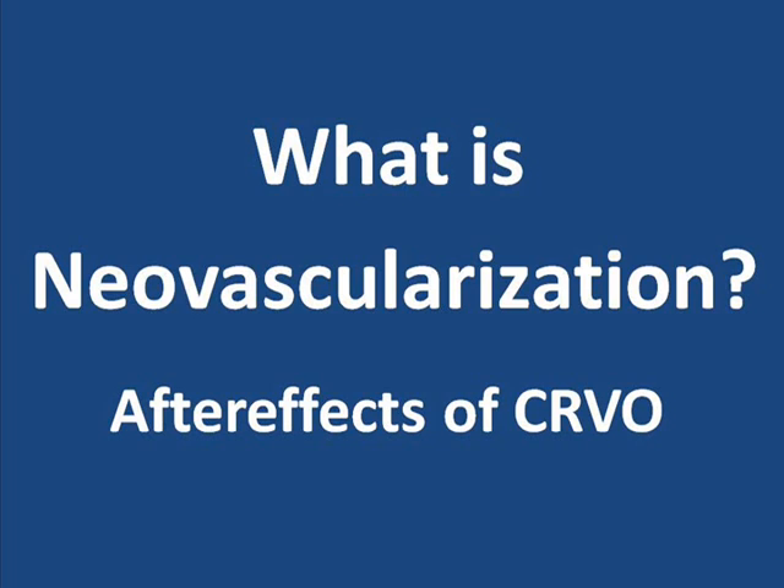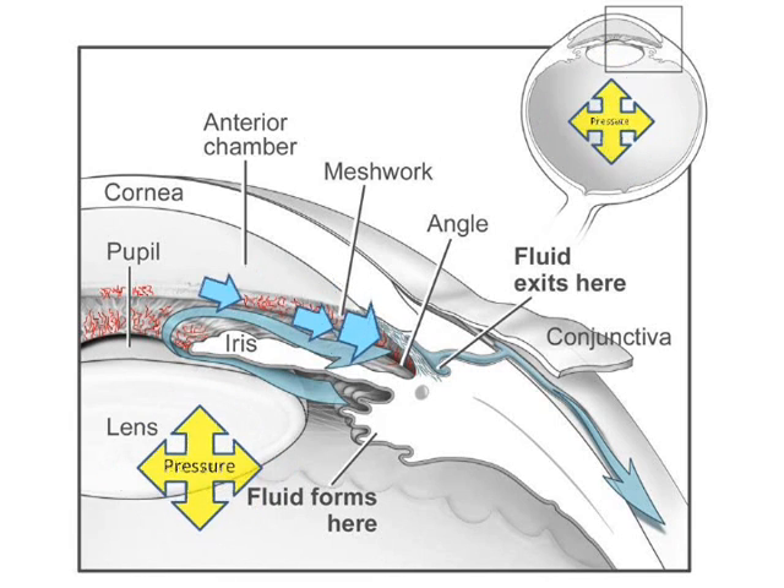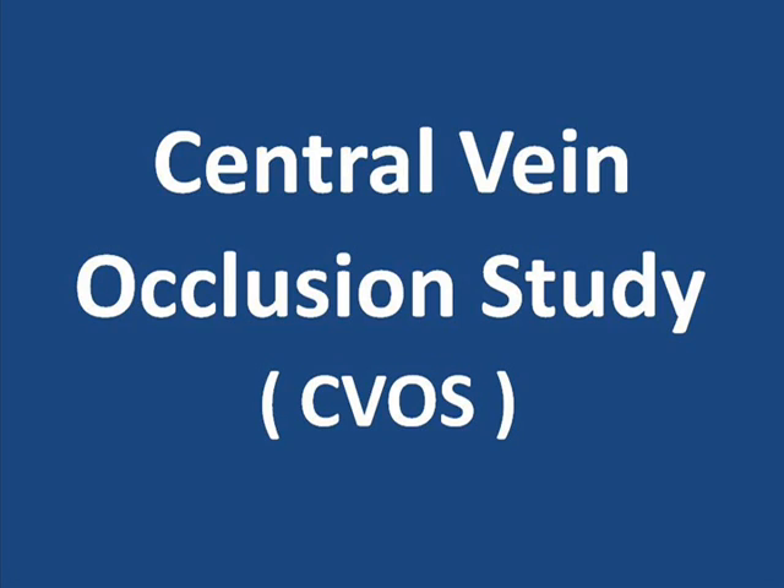If you've watched the introductory video entitled 'What is Neovascularization?', you know that neovascularization occurring on structures at the front of the eye can cause big problems. What you may not have a sense of, though, is how often these vessels typically develop. Are neovascular vessels at the front of the eye common or rare after a Central Retinal Vein Occlusion? In this video, we'll look at a study called the Central Vein Occlusion Study, and in particular we'll introduce a portion of the findings with regard to the development of neovascular vessels on the structures at the front of the eye. The Central Vein Occlusion Study is widely referenced in medical writings on the subject of Central Retinal Vein Occlusion.